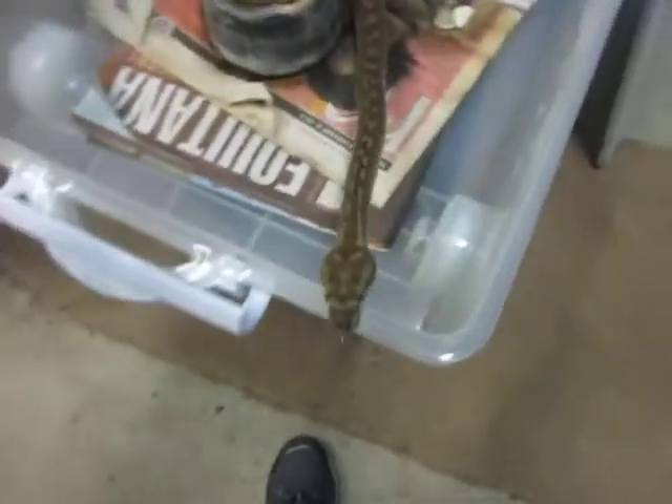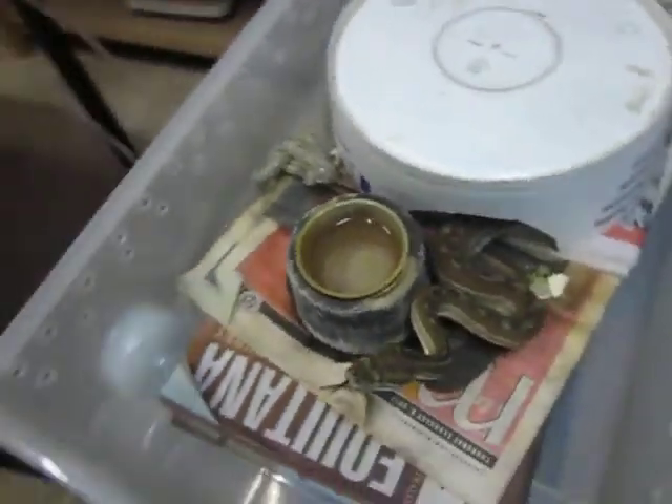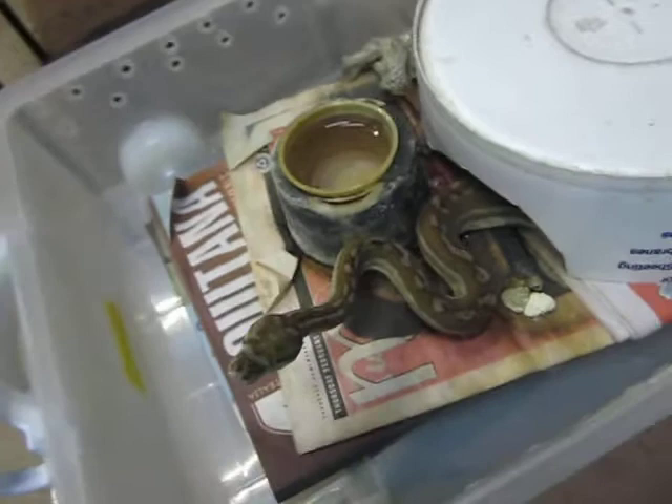Snake Man here. Ever wondered why Central Australian Carpet Pythons always look good in pictures but when you see them in person they look like crap? Here's your reason — this guy has just shed his skin. They look good straight after shedding but their colour goes off within a week or two and then they go a bit yucky.